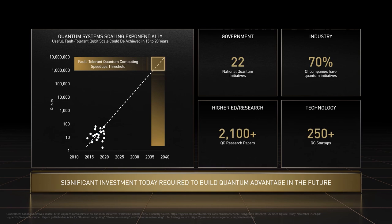Worldwide, we can count 22 national quantum computing initiatives, over 2,100 quantum computing research papers, more than 250 quantum computing startups, and over 70% of the world's major corporations forming quantum computing initiatives to make sure that they're prepared.